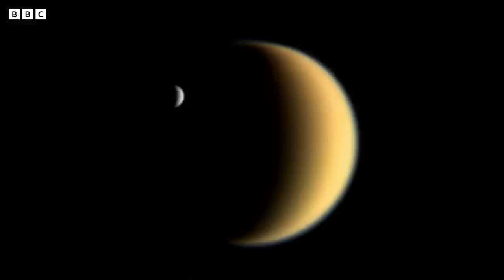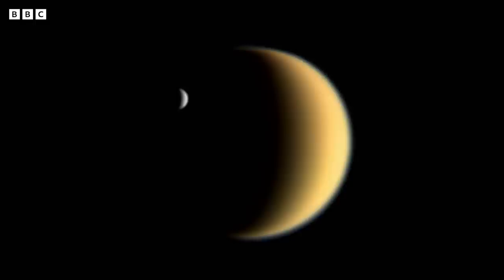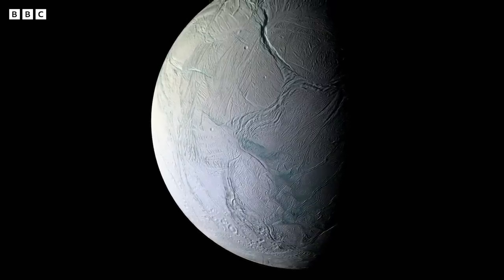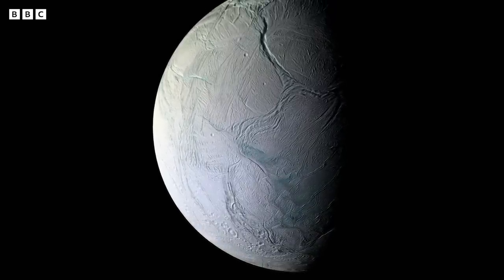Some of the most amazing discoveries that Cassini made were about Saturn's moons. The first flyby of Enceladus was not terribly close, but something funny was happening in the magnetometer data.